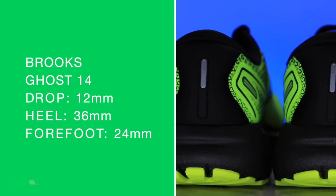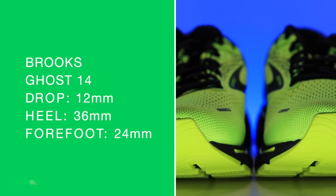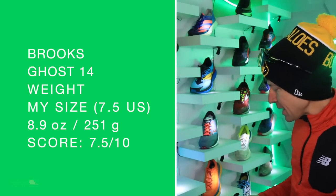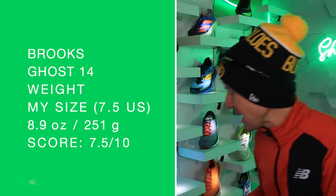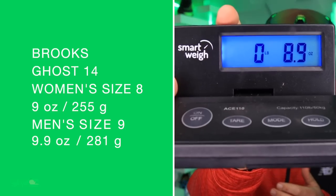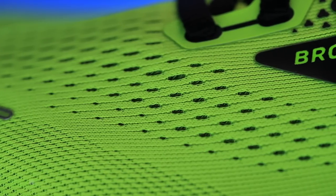54 miles in this shoe. We're looking at a 12 millimeter drop — pretty aggressive. Keep that in mind. I like higher drops; that's why I usually don't opt for the ultra lineup — zero drop — unless I really just want to stretch out the soleus. 12 is pretty aggressive though. 36mm in the heel, 24mm in the forefoot. On the scale: 8.9 ounces in my size.